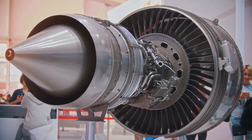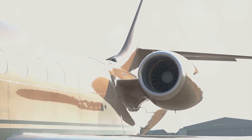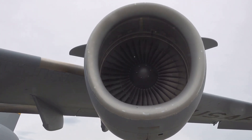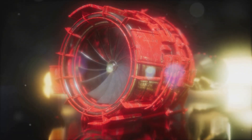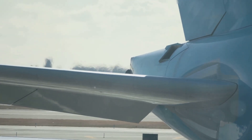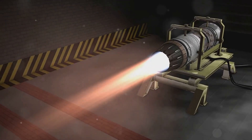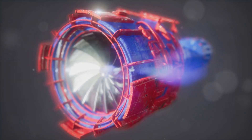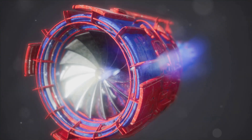The force that propels a jet aircraft forward is known as thrust, and it's a direct application of Isaac Newton's third law of motion: for every action, there is an equal and opposite reaction. In a jet engine, the action is the expulsion of hot, high-speed exhaust gases from the nozzle; the reaction is the thrust that pushes the engine — and therefore the aircraft — forward. The faster the exhaust gases are expelled, the greater the thrust generated, which is why jet engines are designed to maximize exhaust velocity through the carefully shaped nozzle.